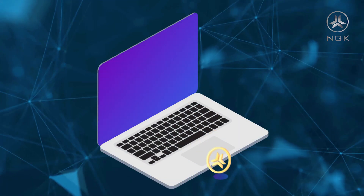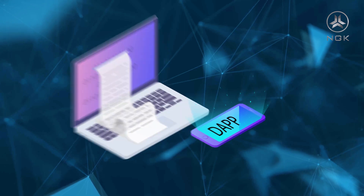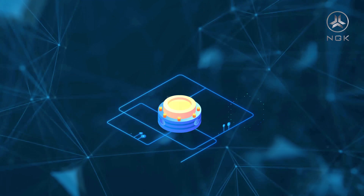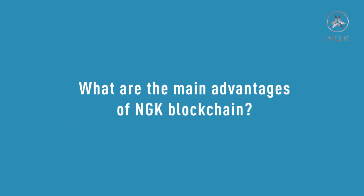NGK Blockchain at ngk.io is a public blockchain project. It has powerful dApp programming and processing capabilities which can support millions of applications. In short, it is a masterpiece in the era of Blockchain 3.0.